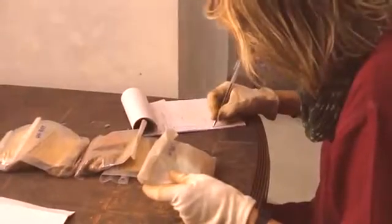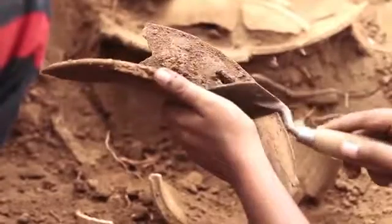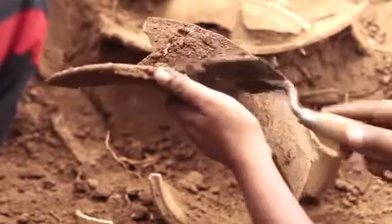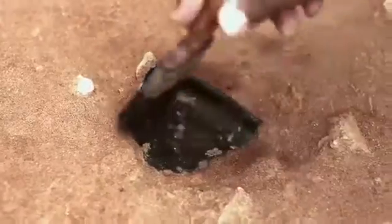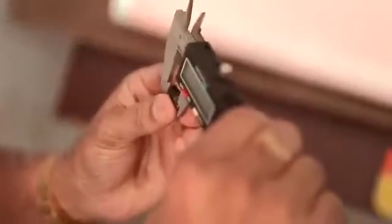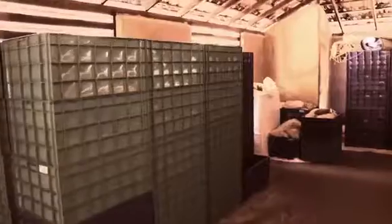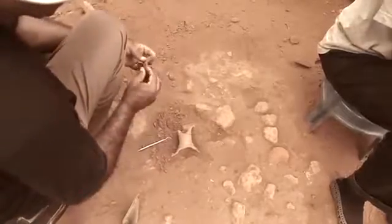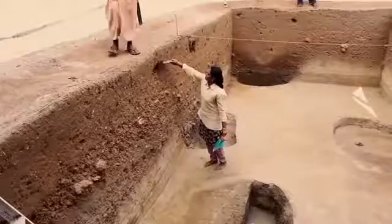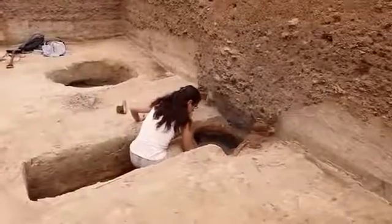A separate register is maintained for the samples sent to the laboratories. The artifacts retrieved straight from the trenches or from the sieves are cleaned with water or paint brushes. All artifacts are then weighed, counted, registered, labeled, and stored. Fragments of pottery rims or base are stored in cloth bags and plastic crates, whereas body fragments are stored in concrete wells. The last two activities in the trench every day involve a thorough cleaning of the trench floor and its scale photographic documentation.